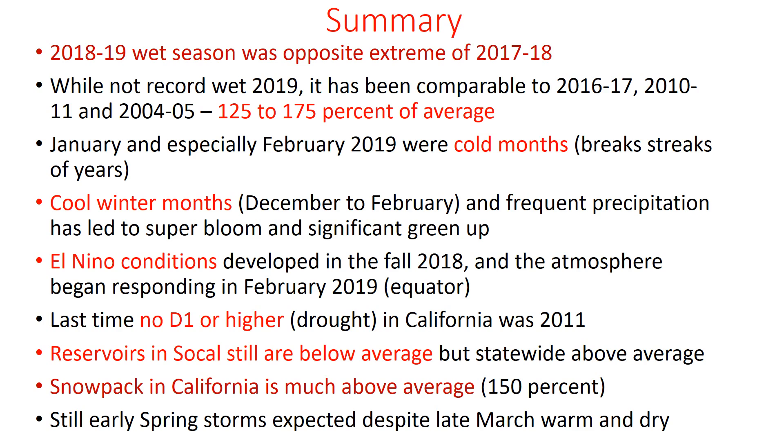The reservoirs in Southern California remain below average, but statewide they are above average, so we could still see some improvement across Southern California. Snowpack is huge — about 150%, or one-and-a-half times an average year. We're looking at early spring storms that we're still expecting to see, so we're not done with winter even though we'll have some warm and drier conditions in late March.